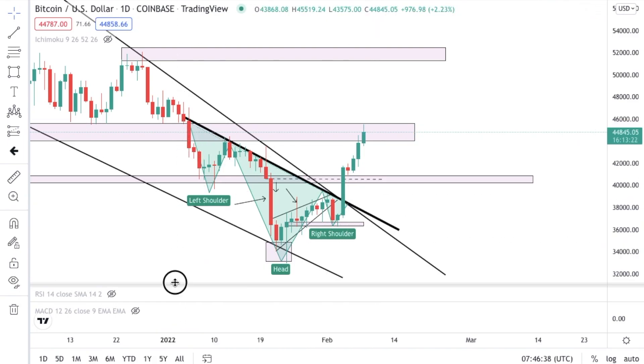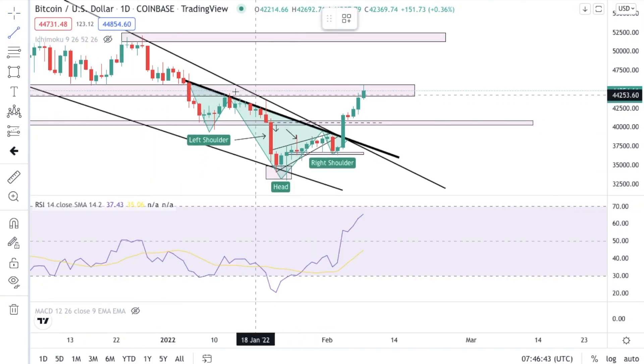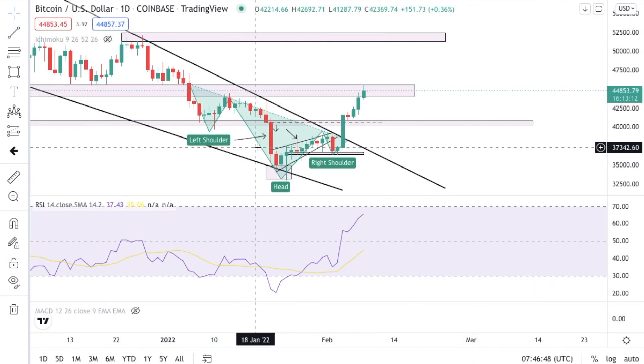The reason not to be bearish about crypto is because of this little indicator. As you guys can see right here, let me clean up the chart so you can see the bigger picture as well.